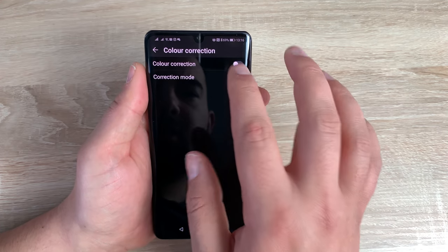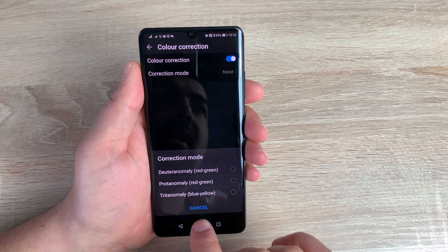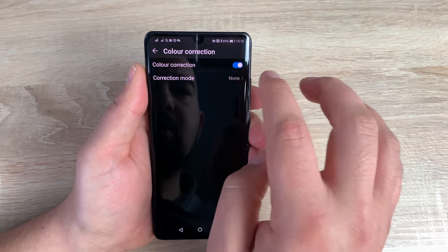Underneath that is color correction. You can turn this on and then go through the different color options, depending on your difficulty in seeing a particular color. It's really nice that they have these options inside here. I'll just press cancel and go back.